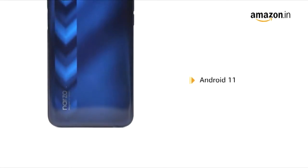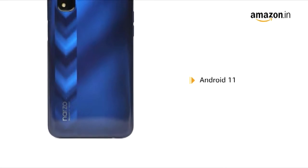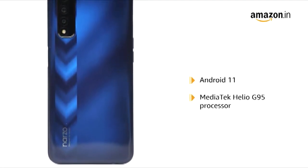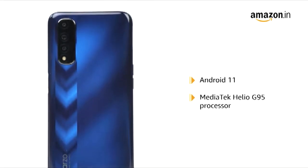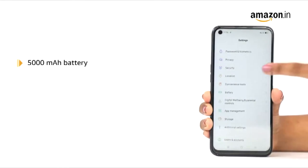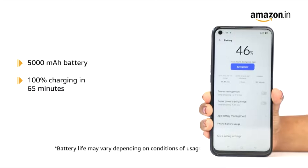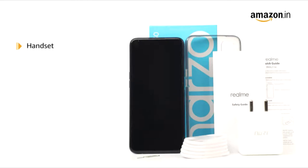The NARZO 30 runs on the Android 11 operating system and is powered by the MediaTek Helio G95 processor for an upgraded gaming experience. The phone houses a 5000mAh battery which offers 100% charging in 65 minutes. It also comes with a super power saving mode to keep the entertainment going even at 5% power.